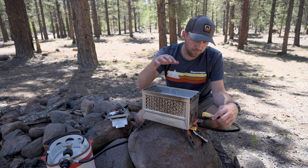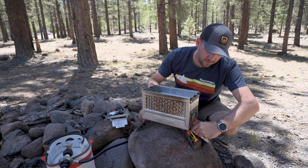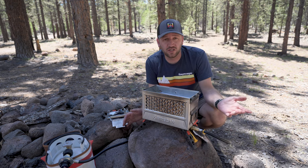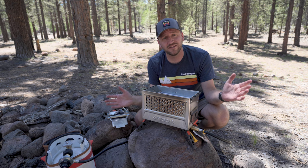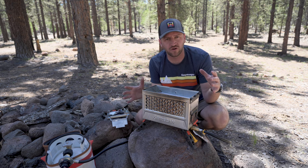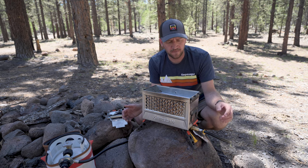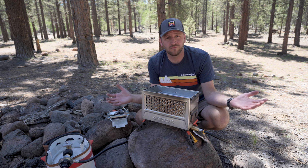We're going to connect it to the grilling side. We're going to go simple for lunch — we're going to make some hot dogs and then some corn dip, which is an absolute favorite lunch for us when we are out camping as a family. Let's get this thing fired up and make some awesome lunch.